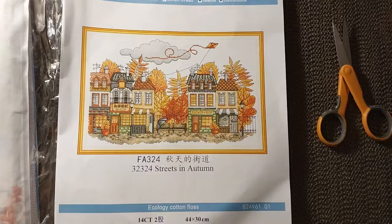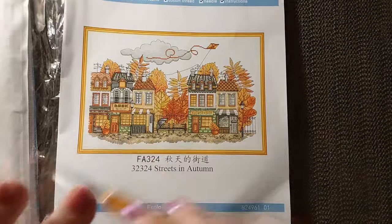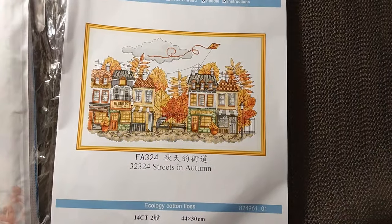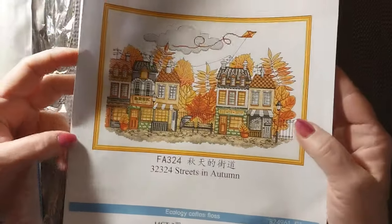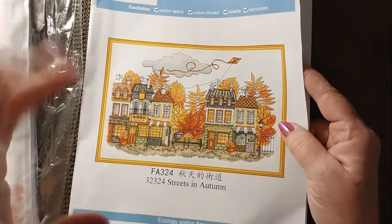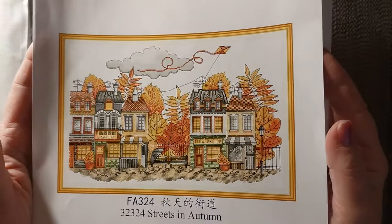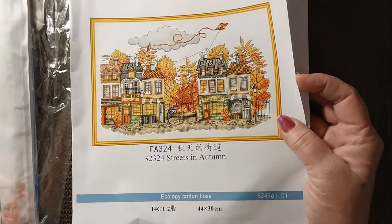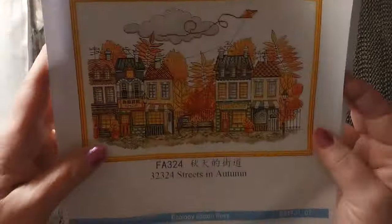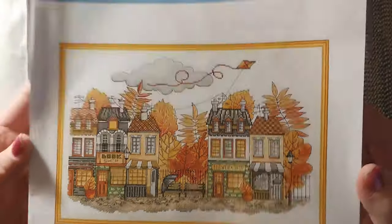I saw this and I thought of Autumn — it kind of reminds me of the beach scene, that same kind of way it's set up. This is called Streets of Autumn. I don't know if they have streets of all the seasons, but I just thought this was pretty with all the oranges and the browns and the reds. I love these buildings. So this is a 44 by 30, and it was $6.99. So it's not too big. It's going to have some backstitching — just a hot moment of backstitching.